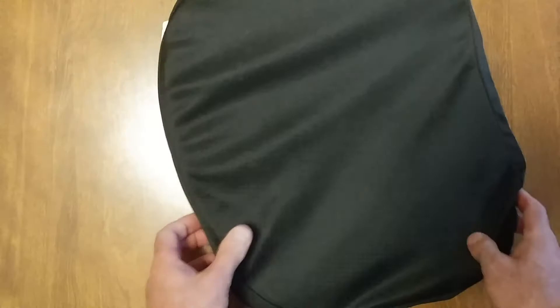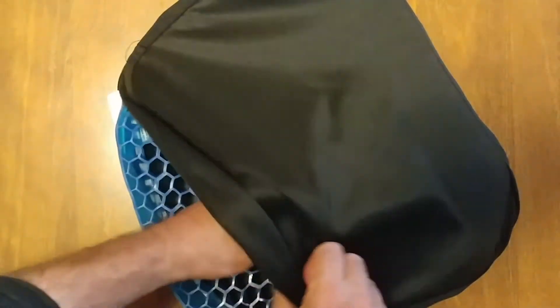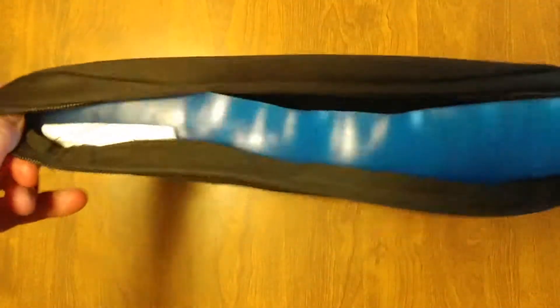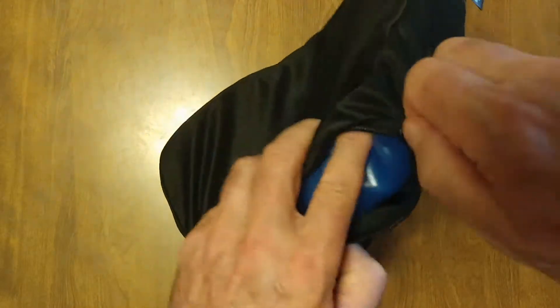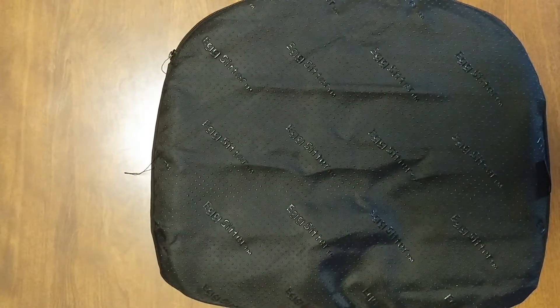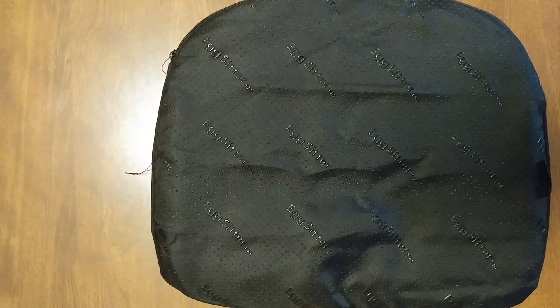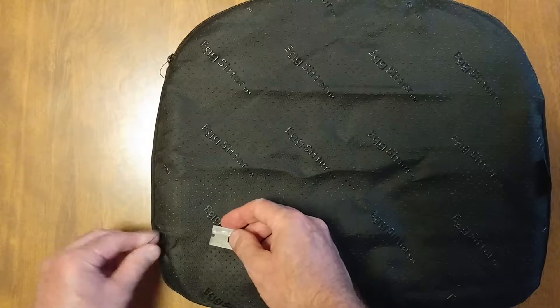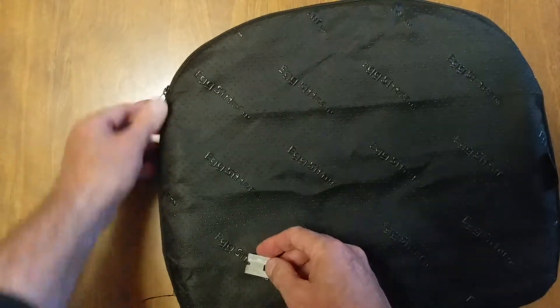Got to get it to fit perfectly. Got to flip it — you can see this corner right here isn't in all the way. It's raining right now. There are a couple of little strings we want to clean up with a razor blade — just some threads.